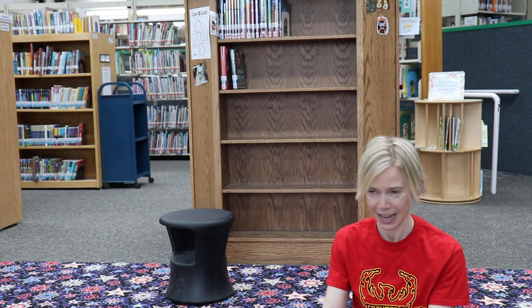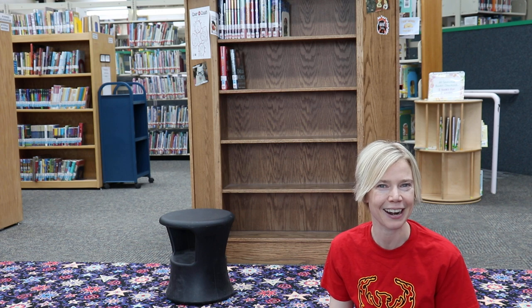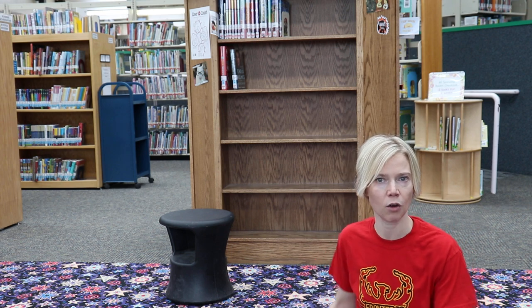Our story today brought us through numbers one through ten, and that's what we're going to do for a workout today. We already talked about having a piece of furniture handy. If you don't have a stool, please just use your couch, your chair - something sturdy where you won't tip over.